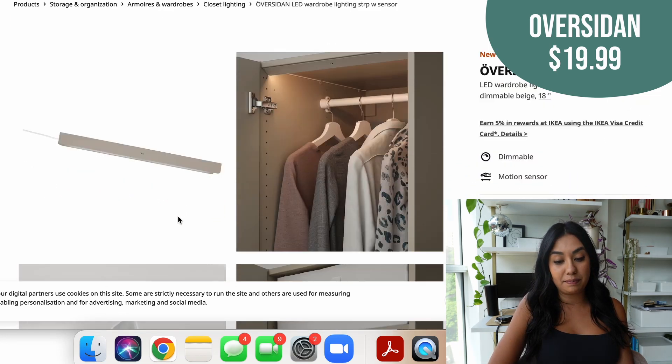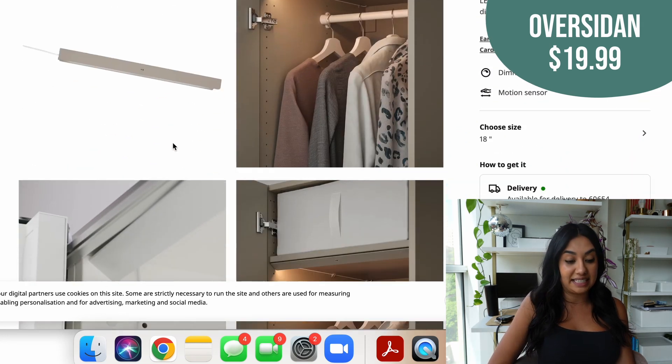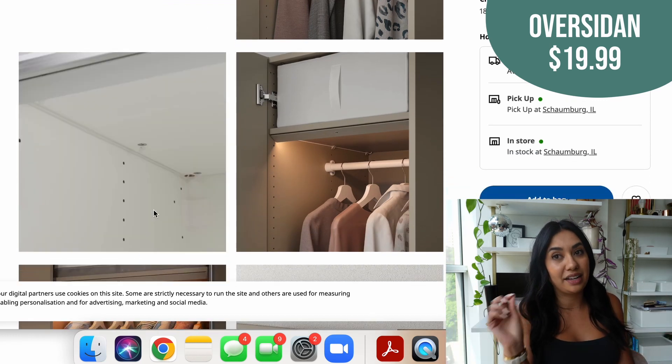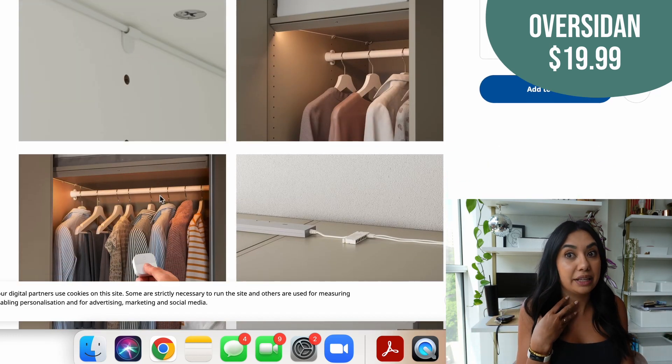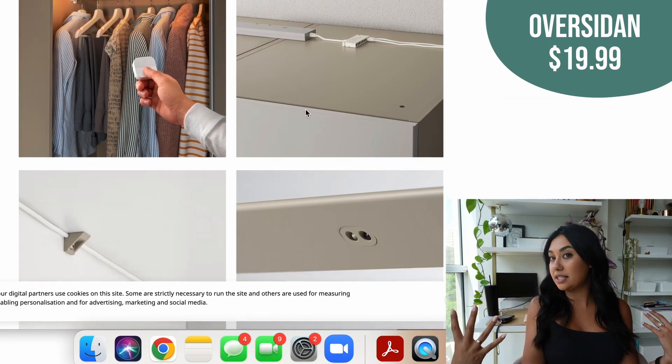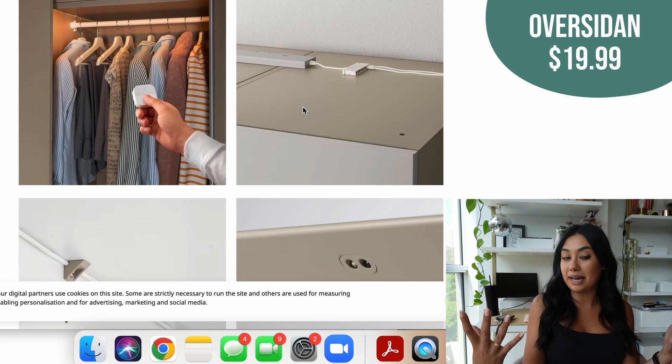I've never seen these be for such a good price — $19.99 is really good. You don't need them going across the entire closet. I think if you just had a few in your closet it'd be really pretty and make it feel luxurious to open up your closet doors and just have the light automatically turn on.